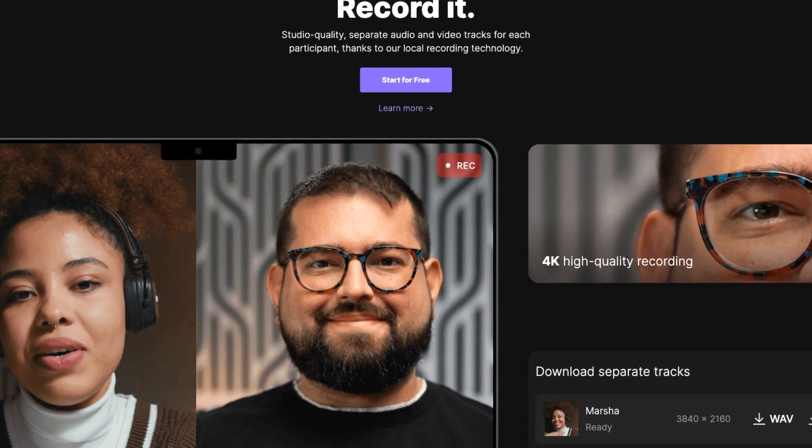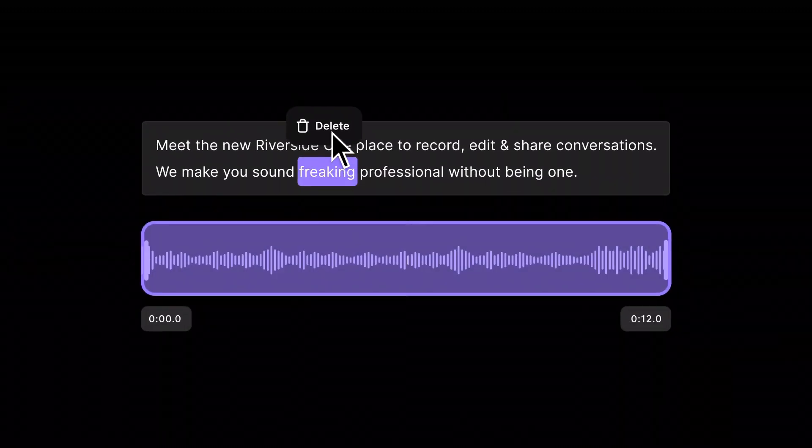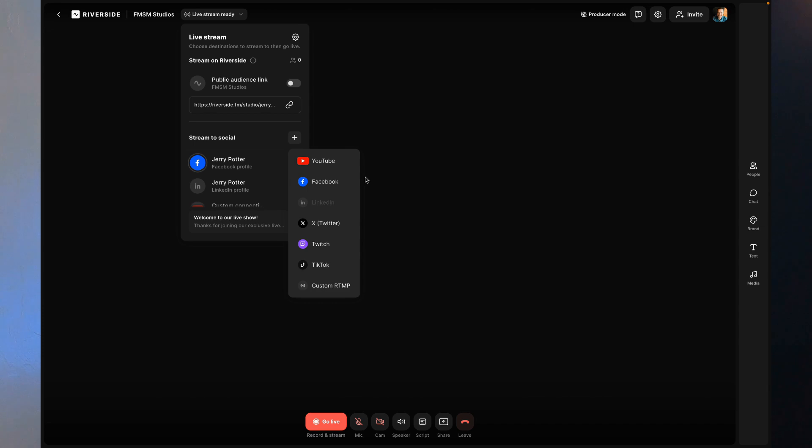Our second pick is Riverside.fm. Riverside was one of the first tools to do local recording for you and your guest or co-host, but they've added so much more. Riverside is also browser-based, so nothing to download. They record in 4K. You can bring on guests or co-hosts up to eight people total. They have transcript-based editing, where you edit the text and it edits your video or audio to match — a huge time saver. They have a teleprompter feature built in, tons of AI tools to help with editing, and live streaming to social media platforms. They've even got a mobile app, so if your webcam isn't great, you can use your phone's camera through their app without any third-party tools.